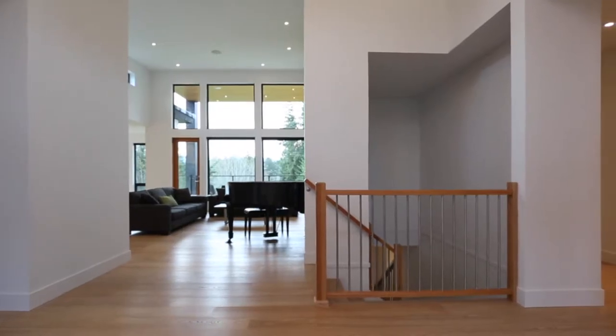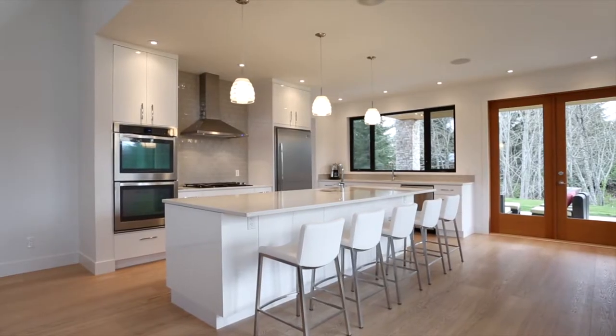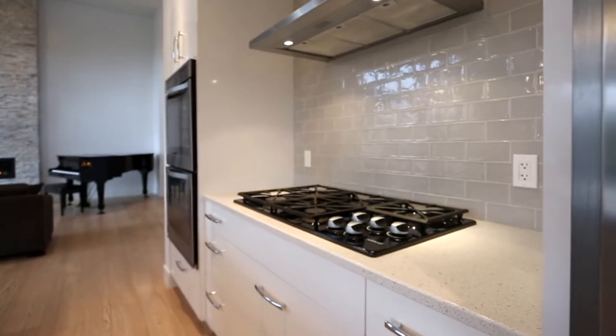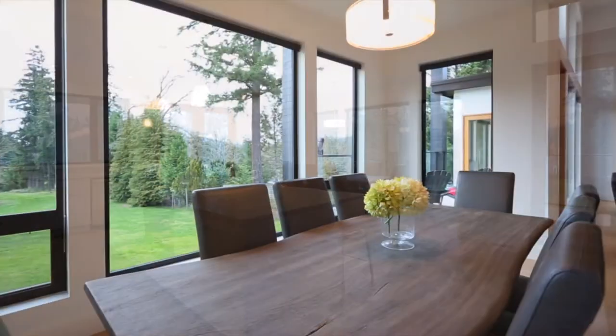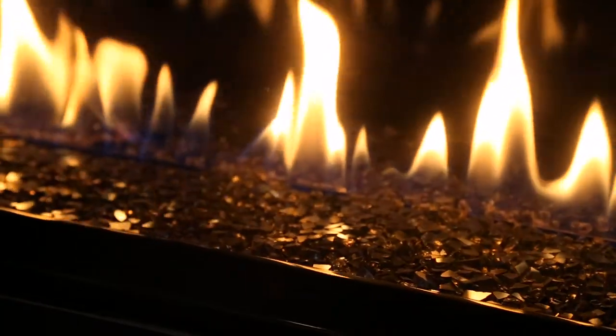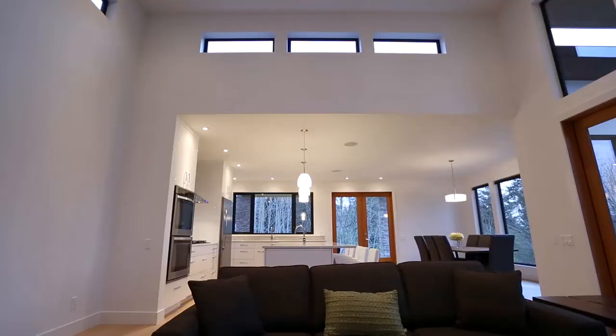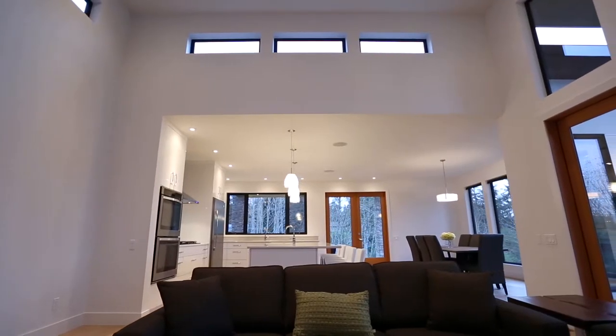The home is very modern with an open concept design. The large kitchen features clean, sleek cabinetry, a gas range and a large centre island. It opens to the dining room as well as the living room. The living room has a cosy gas fireplace and dramatic 14-foot ceilings with picture and transom windows that allow natural light to drench the space.